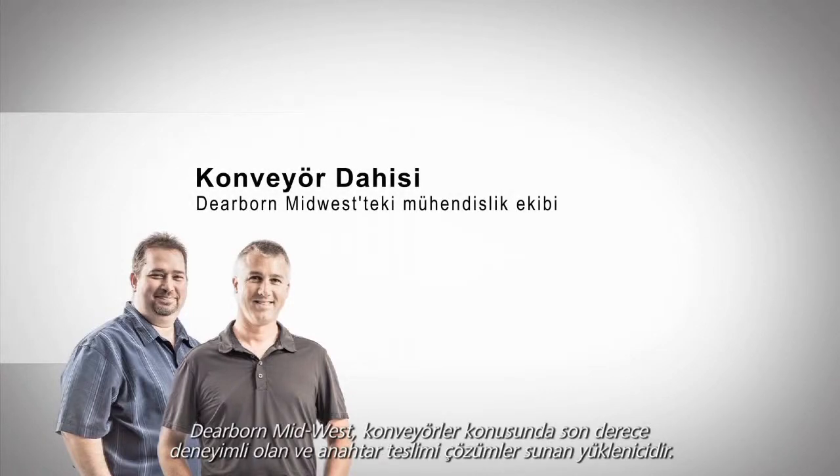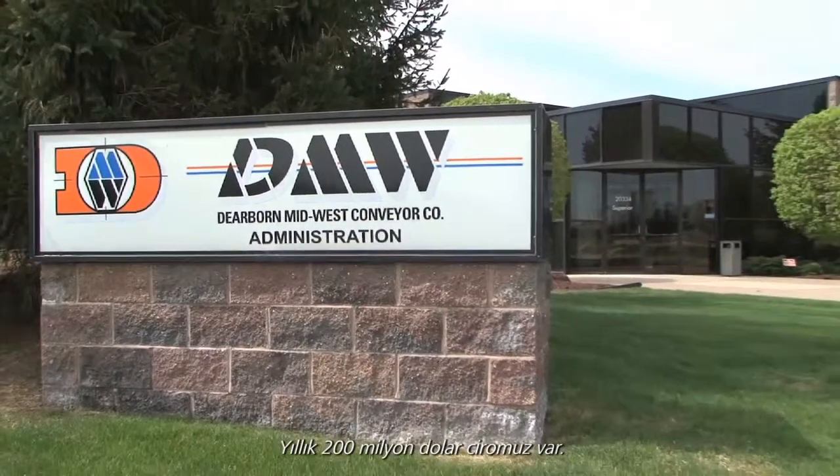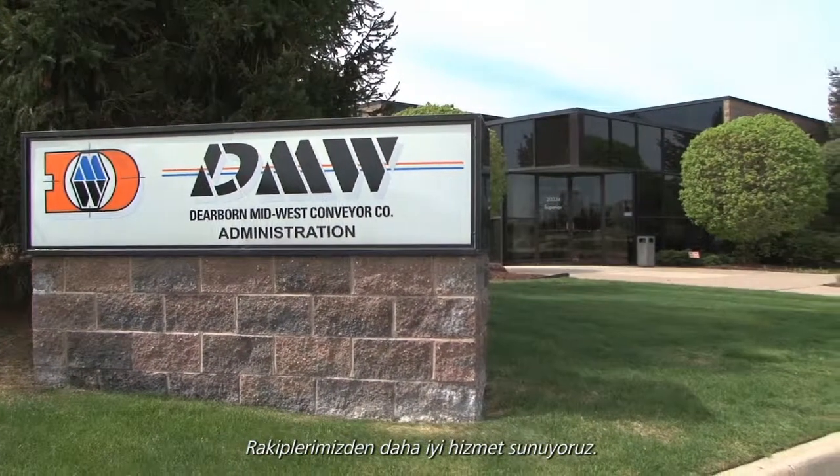Dearborn Midwest is a turnkey contractor that has great experience with conveyors. We've done $200 million a year. We provide a service that is superior to what our competitors provide.